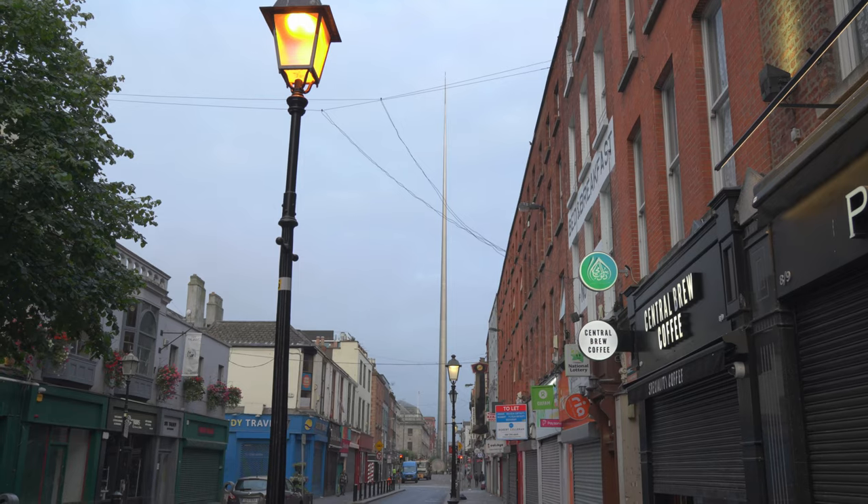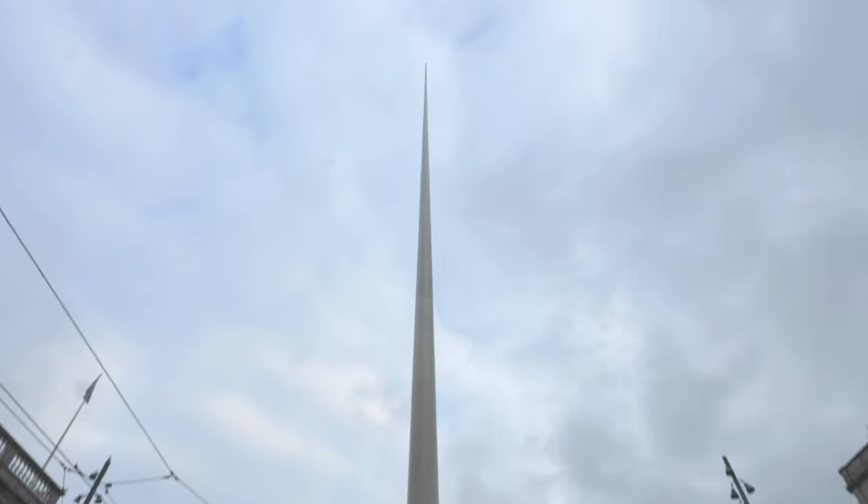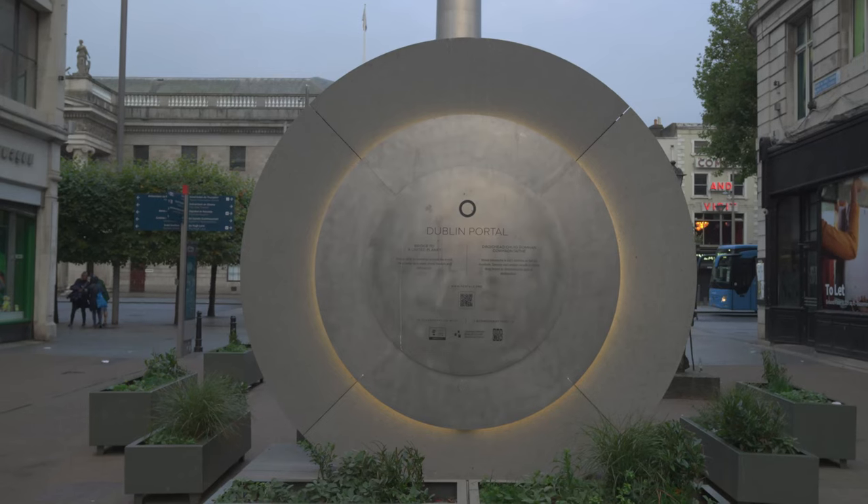This is how Dublin looks in the morning — it's very peaceful, not many people around. Look at this thing, it's called the Needle, obviously because of the appearance, and it is 120 meters high. And behind it is a Dublin portal that connects Dublin with New York — it would be very interesting to see, but unfortunately it is closed; it starts at 1pm and our flight back also goes at 1pm, so we cannot make it. But maybe next time.